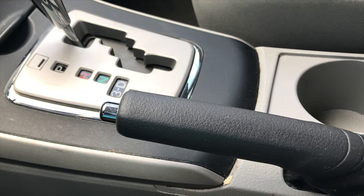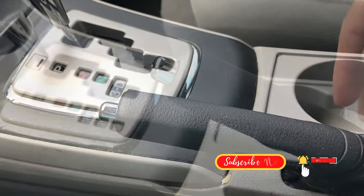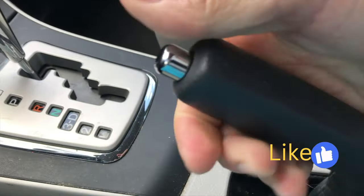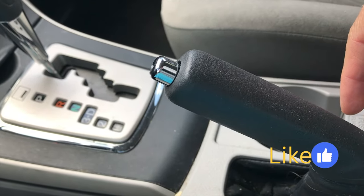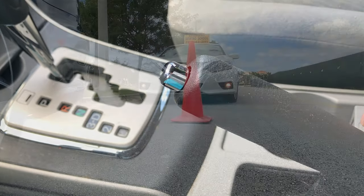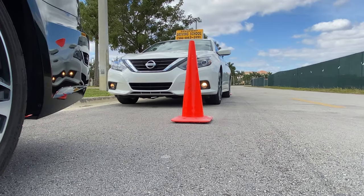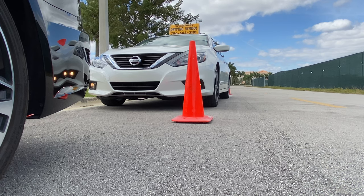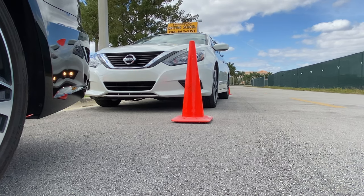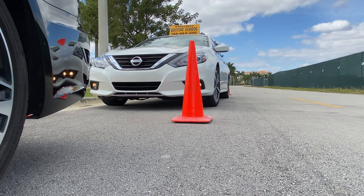We also have the emergency brake. If you live in an area with no hills, this emergency brake isn't particularly important. You should only use this if you will be parking your vehicle uphill. But if you live in a flat area without any hills, this is not something you need to worry about — though it's good to know what it is.